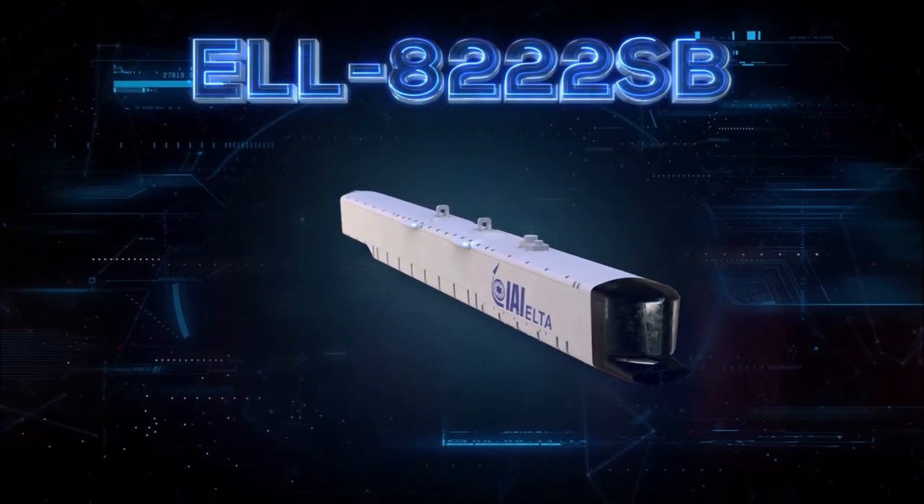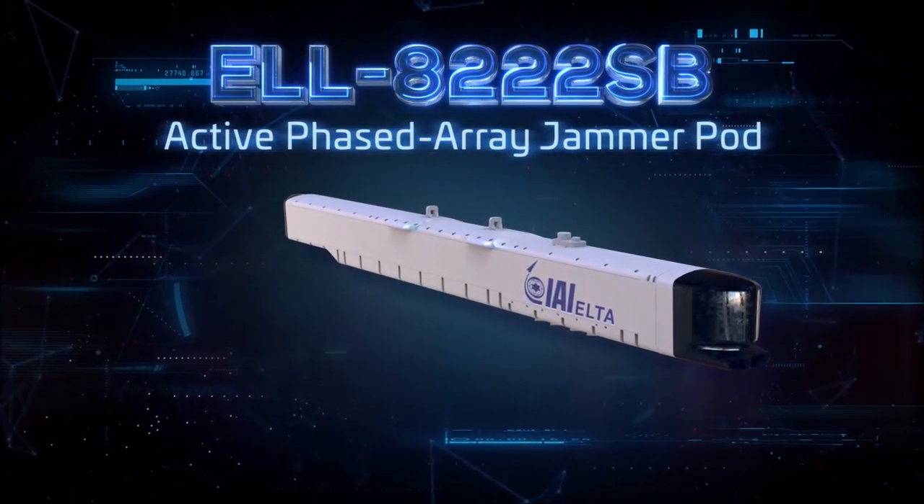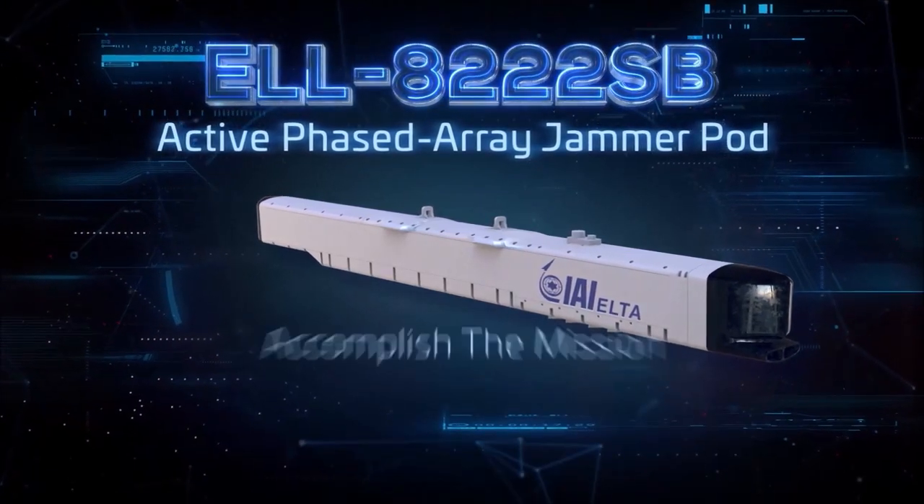ELTA's ELL 8222SB Active Phased Array Jammer Pod. Protect the crew. Accomplish the mission.